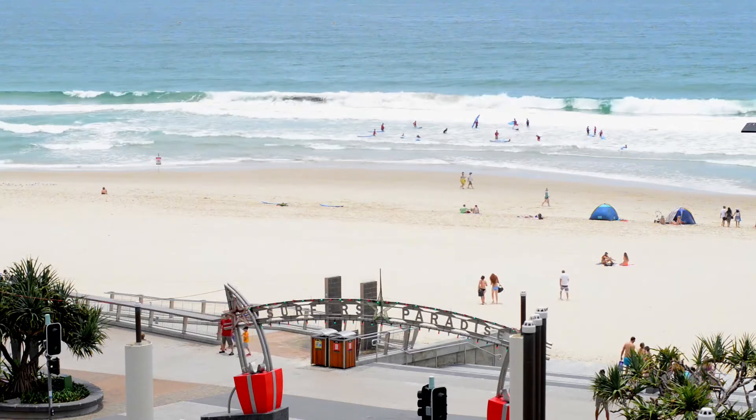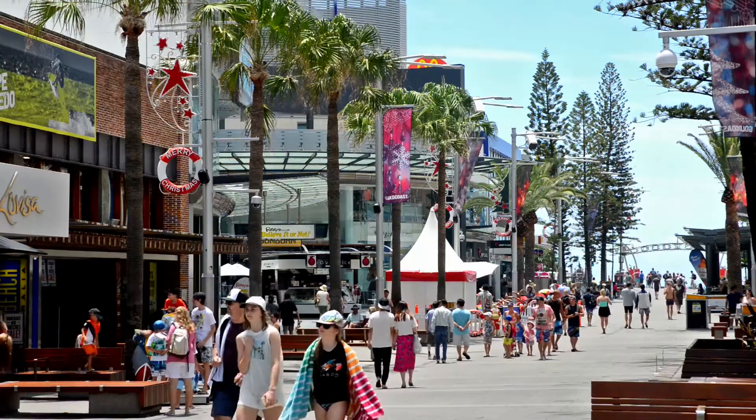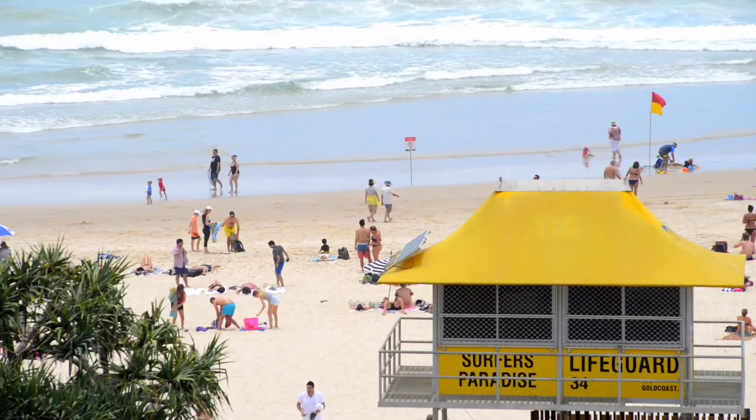Located metres from the beach whilst in the heart of Surfers Paradise and all it has to offer, this apartment is a must to inspect. Thank you for viewing this video of apartment 703 in Alunga and I look forward to seeing you at an upcoming open home.